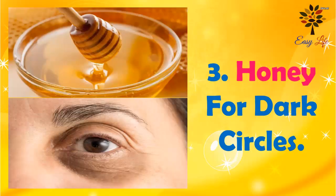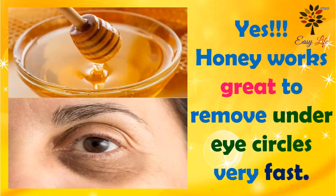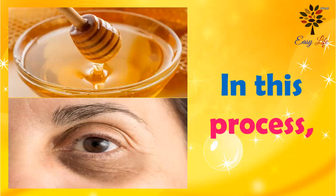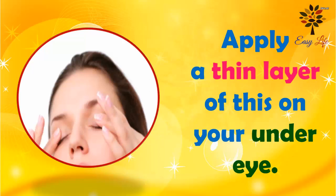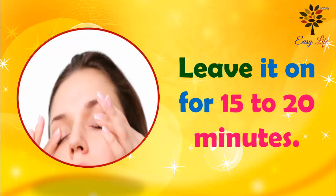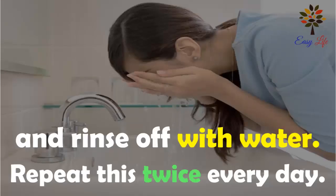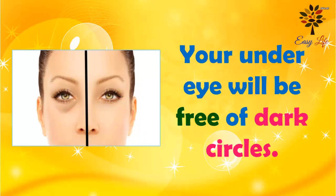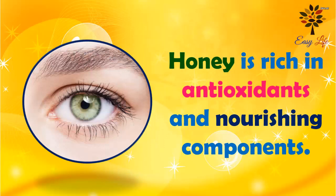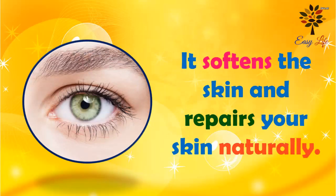Number 3: Honey for dark circles. Yes, honey works great to remove dark circles under eyes very fast. In this process, all you need is organic honey. Apply a thin layer on your under-eye area. Leave it on for 15 to 20 minutes and rinse it off with water. You will experience noticeable changes and your under-eye will be free from dark circles. Honey is rich in antioxidants and nourishing components — it softens the skin and repairs your skin naturally.